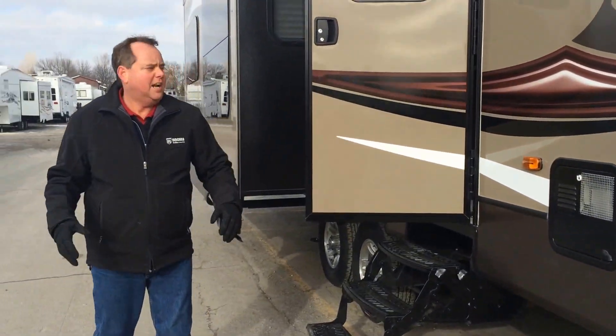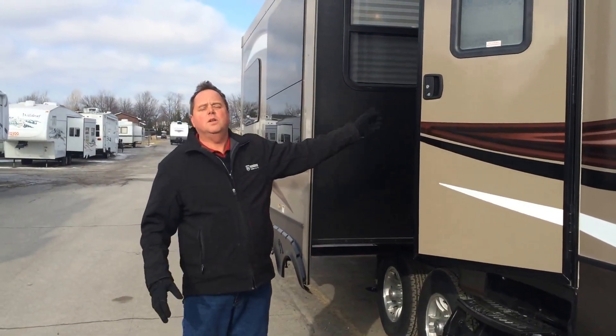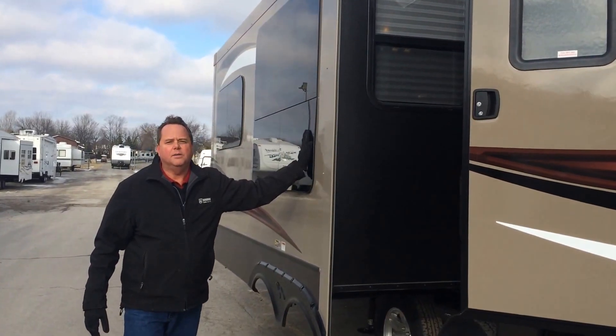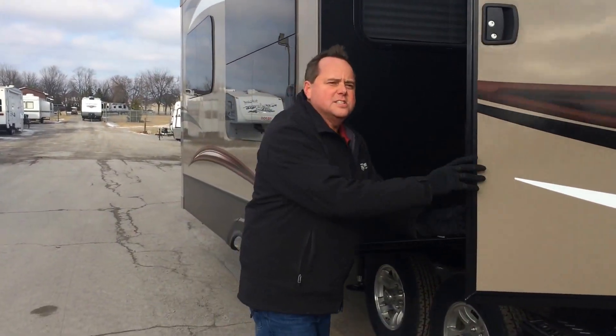This unit has actually three slides — one on this side and two on the opposing side. Another nice feature of the Cougar is the frameless windows all the way around. Come on inside and let's have a good look at the inside of the Cougar.